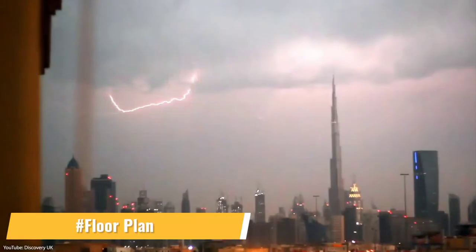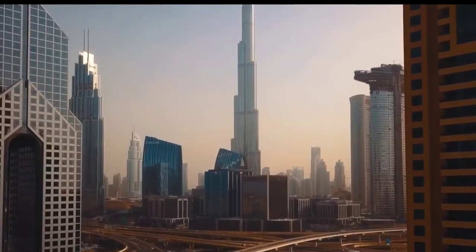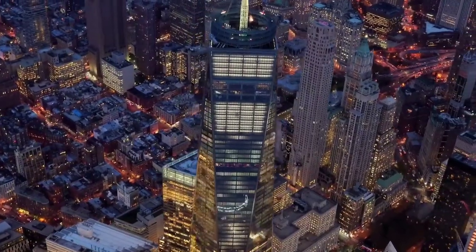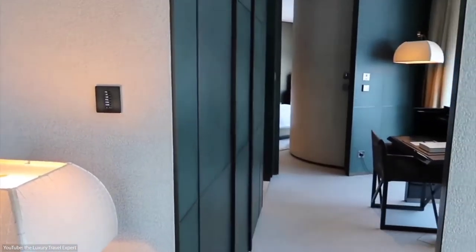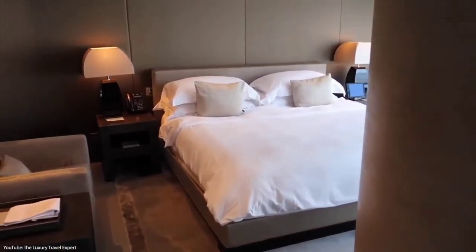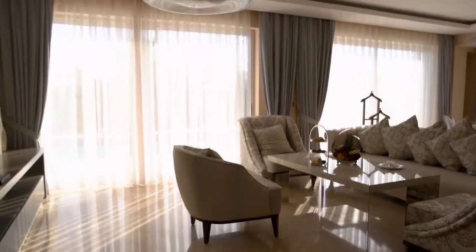The Armani Hotel Dubai is located on the concourse level through level 8, as well as levels 38 and 39. The luxurious one- and two-bedroom Armani residences are located on levels 9 through 16. Ultra-luxury residences can be found on floors 45 through 108. Except for level 122, which houses Atmosphere restaurant, and level 124, which houses the tower's public observatory, the remaining floors are occupied by corporate suites.